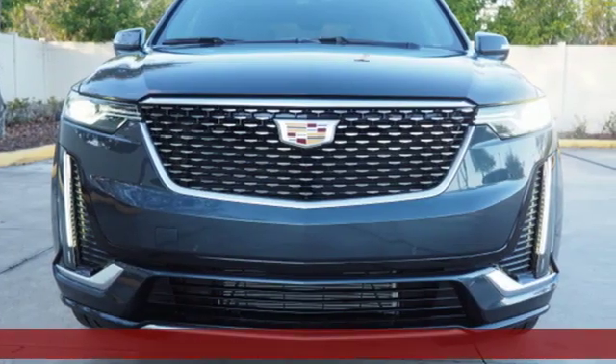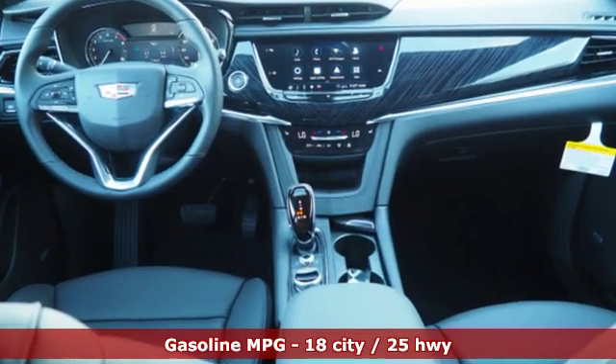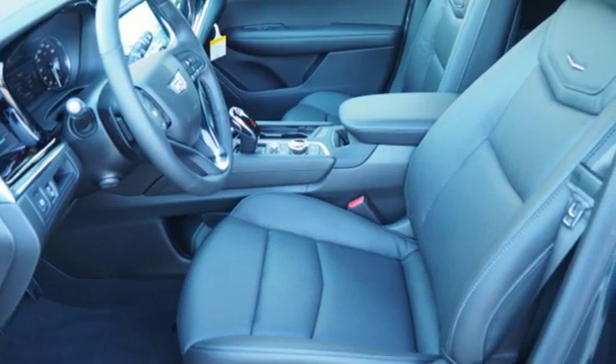Features include automatic transmission, gas pressurized shocks, streaming audio, power tilt-down heated mirrors, front heated leather bucket seats, and auto-dimming rearview mirror.